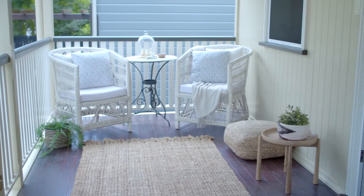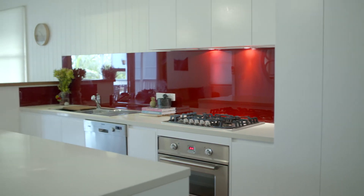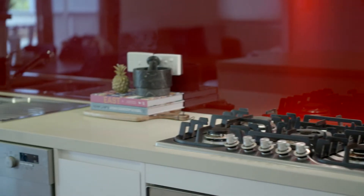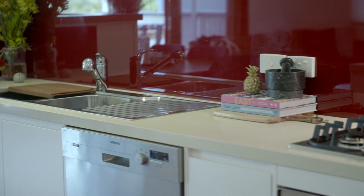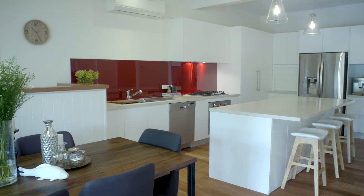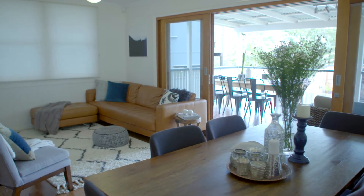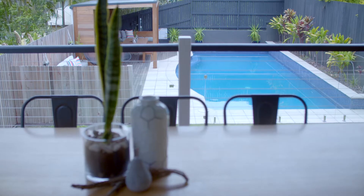Everything is impeccably styled with beautiful quality finishes and fixtures. This kitchen is so family-friendly because it not only connects to the dining room and the back deck, but it also overlooks that fabulous cabana.